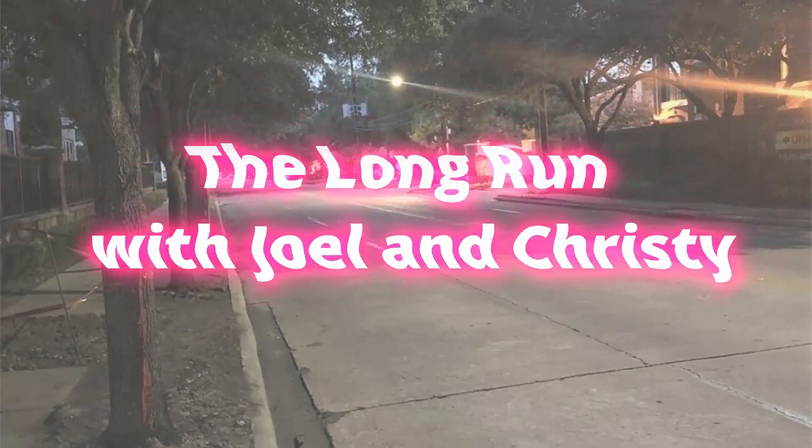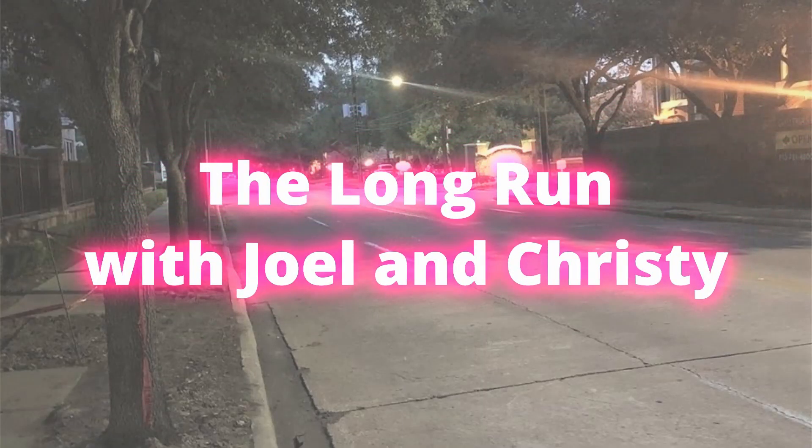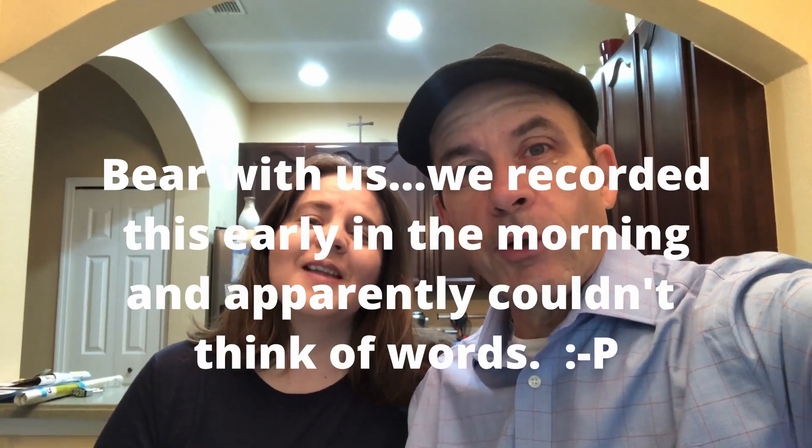In this video, we're going to show you some of the things we bought for our new townhouse in Orlando. Stay tuned, we'll be right back. Welcome back to The Long Run with Joel and Christy. I'm Joel. And I'm Christy.